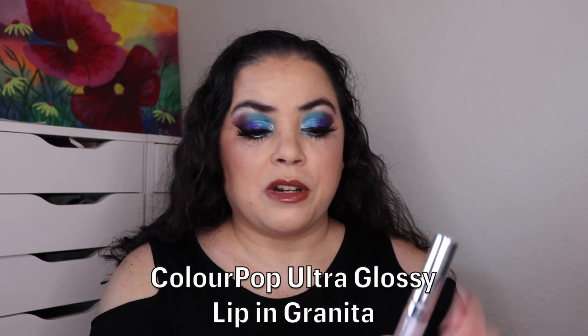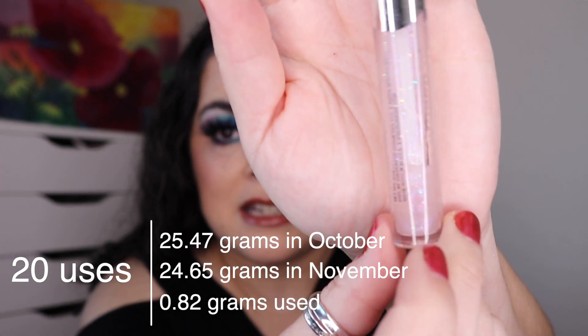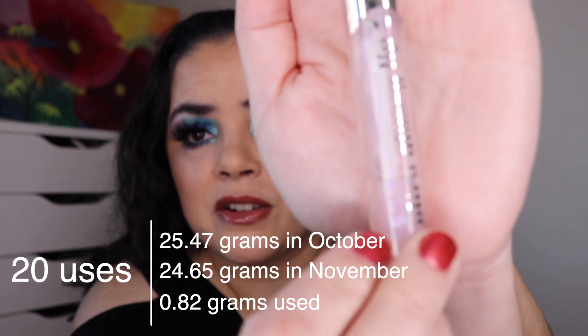Next one is a product from ColourPop. I'm working on my ColourPop Ultra Glossy Lip in the shade Granita. I do have this topped over a pencil and I am wearing it right now. For the last update I had used it four times with a bubble about down to here. I have used it 20 more and the product is all the way down near the bottom of the tube — it is almost empty. This is a very small tube of lip gloss, only three mils, so these go so fast. I am at 24 uses and close to finishing this one.